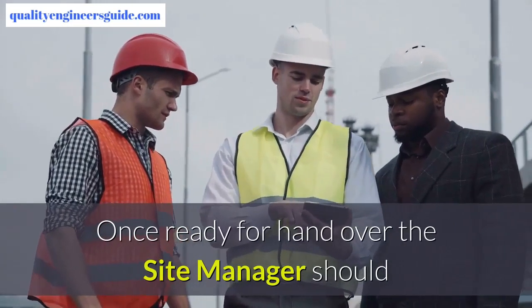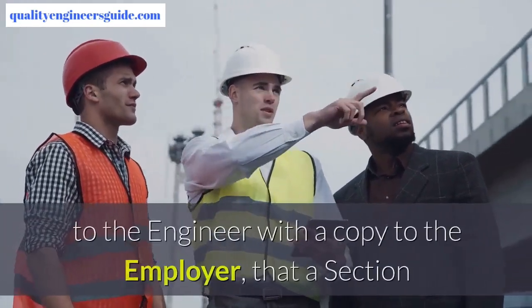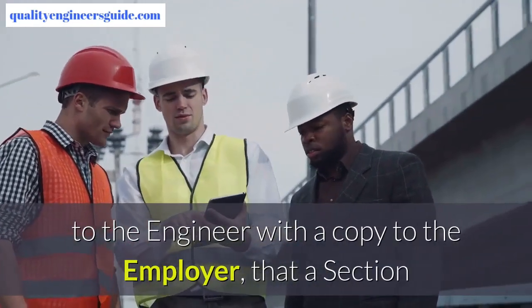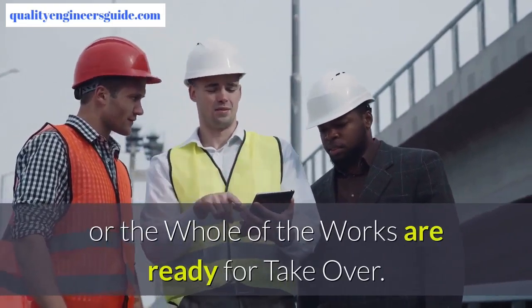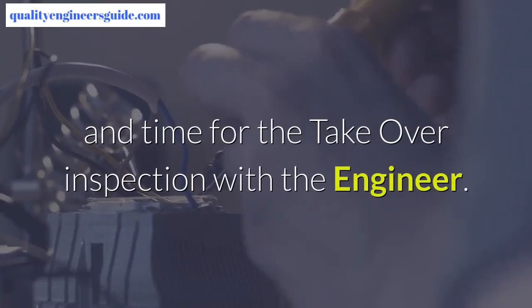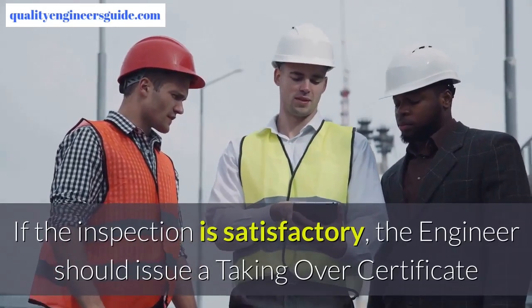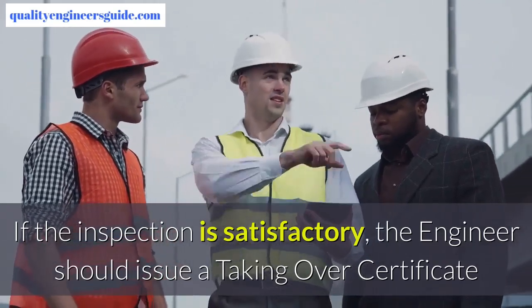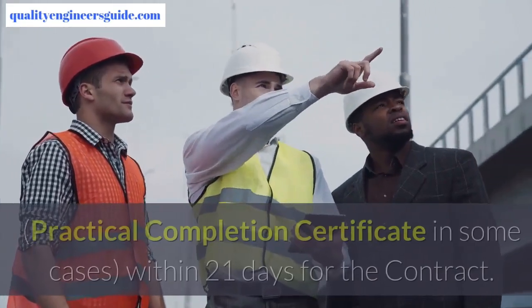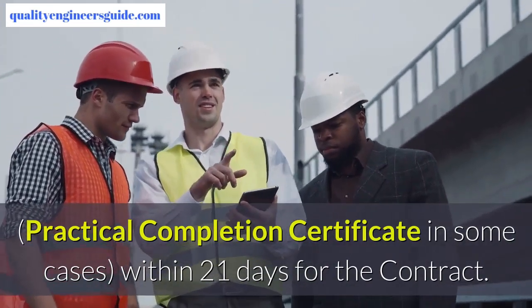Once ready for handover, the site manager should submit his notice in writing — see template — to the engineer with a copy to the employer, stating that a section or the whole of the works are ready for take over. The site manager must then agree a date and time for the take over inspection with the engineer. If the inspection is satisfactory, the engineer should issue a taking over certificate, or practical completion certificate in some cases, within 21 days of the contract.